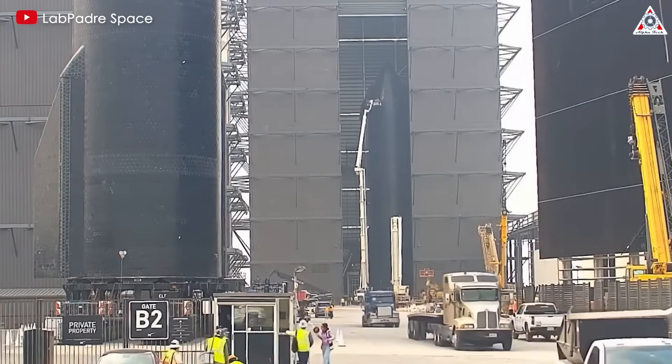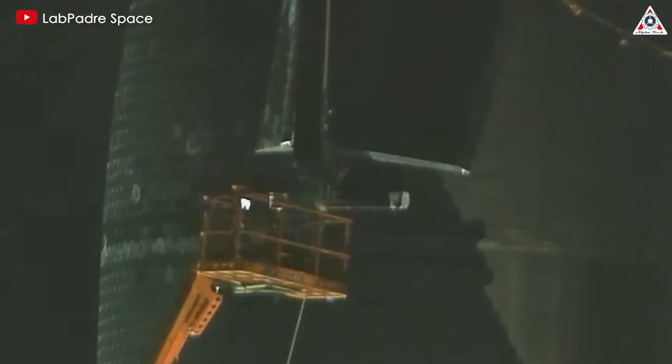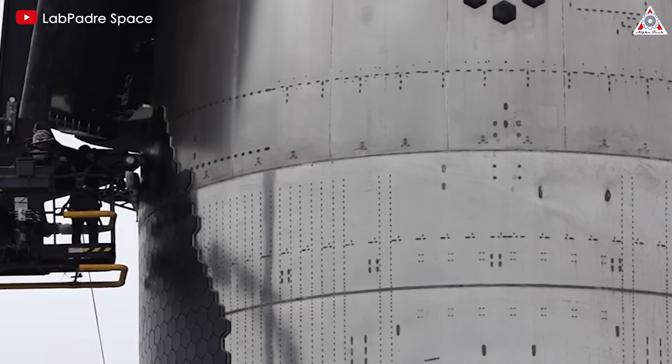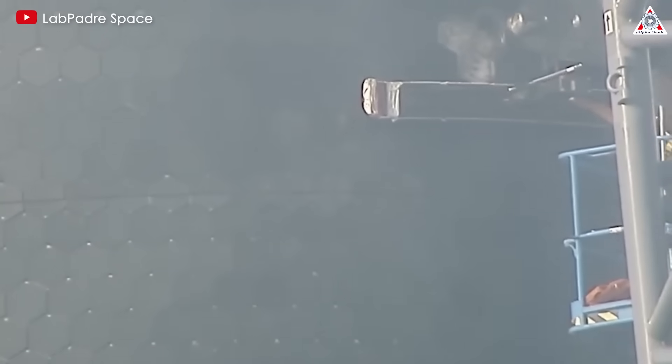Poking holes in the back of the tiles to accommodate the pins doesn't help them maintain strength. Despite the numerous challenges the Starship team faces in perfecting its thermal protection system, it's undeniable that Starship's TPS benefits greatly from NASA's space shuttle technology, while also addressing and improving upon its weaknesses.